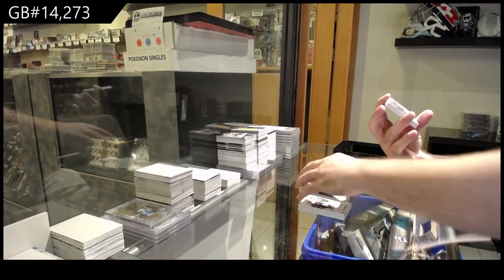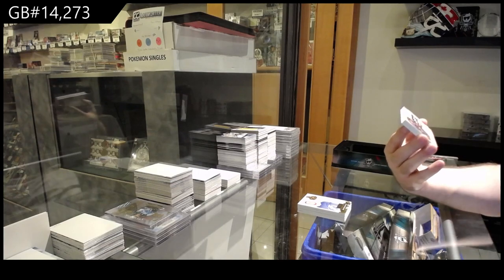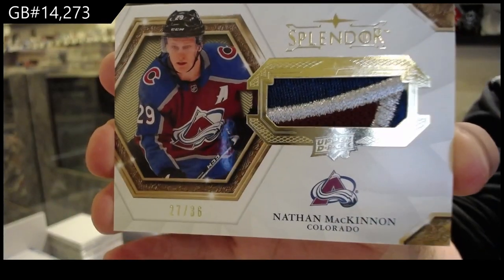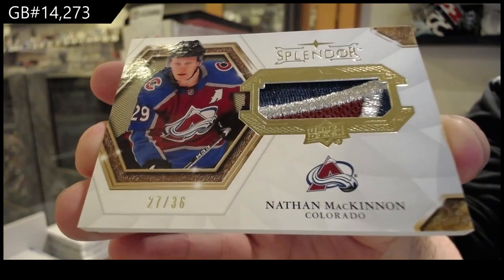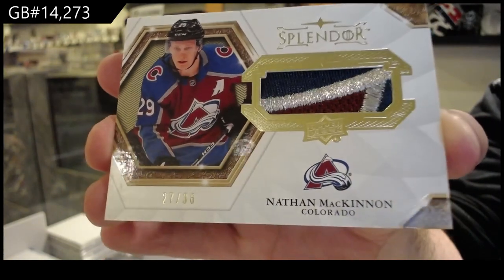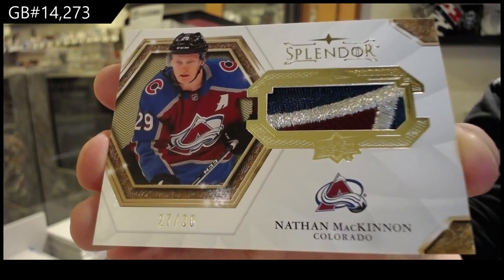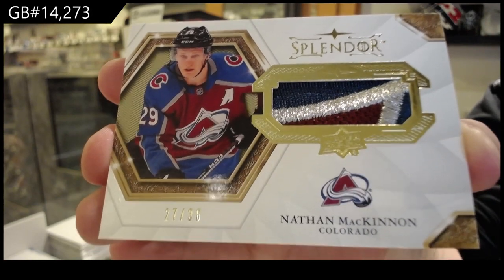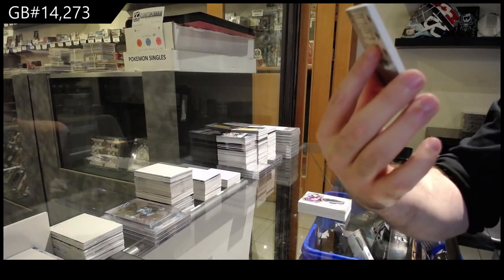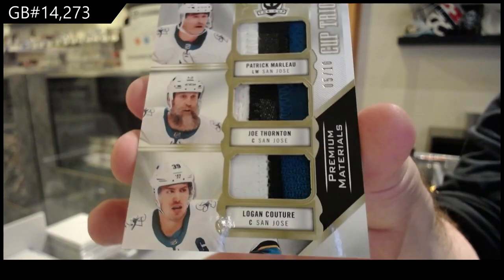We've got a three-color Splendor Patch, number 26, for the Avalanche — Nathan McKinnon. Splendor Patch, Nathan McKinnon. And finish off with a triple patch numbered to 10, Marleau, Thornton, Couture — triple patch numbered to 10.